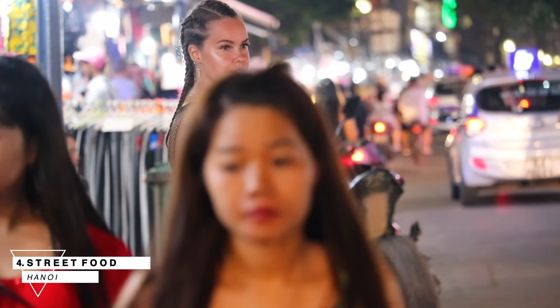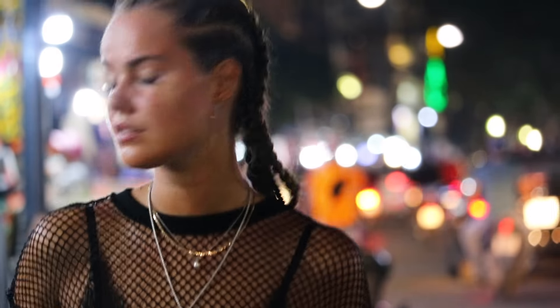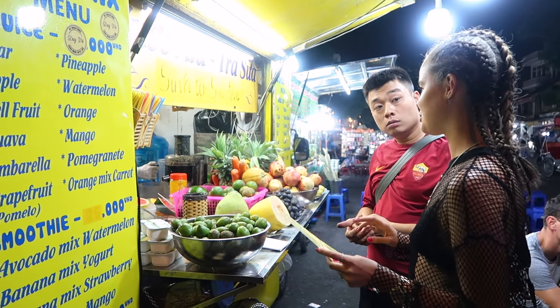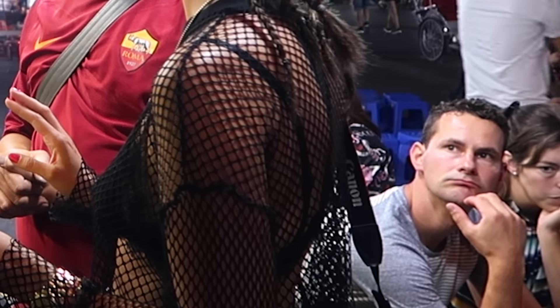Number four is simply to explore all the endless options everywhere. The traditional Vietnamese street food is of course meat-based, but if you look around you will find some vegan options too. We walked around for a while and stopped at a place — I have no idea what it was called, but they had tons of vegan smoothies and juices.